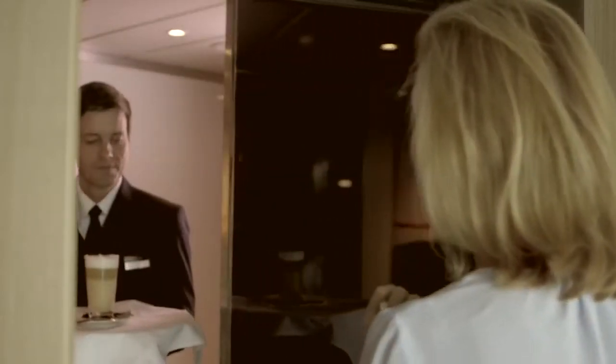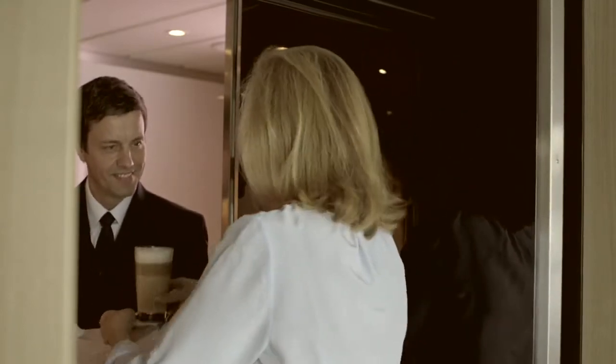But without a doubt, the one thing that all the guests adore: we all have the use of our own private butler. Hello! Thank you — that is just beautiful. Thank you, Peter.